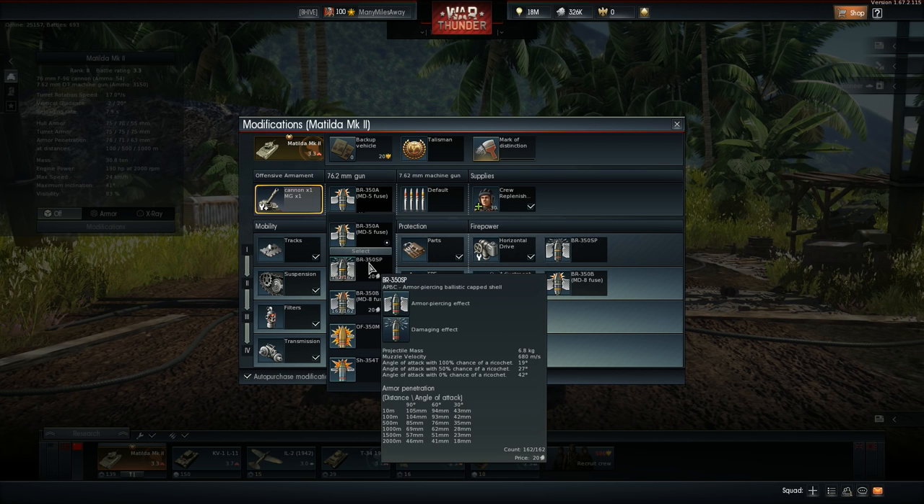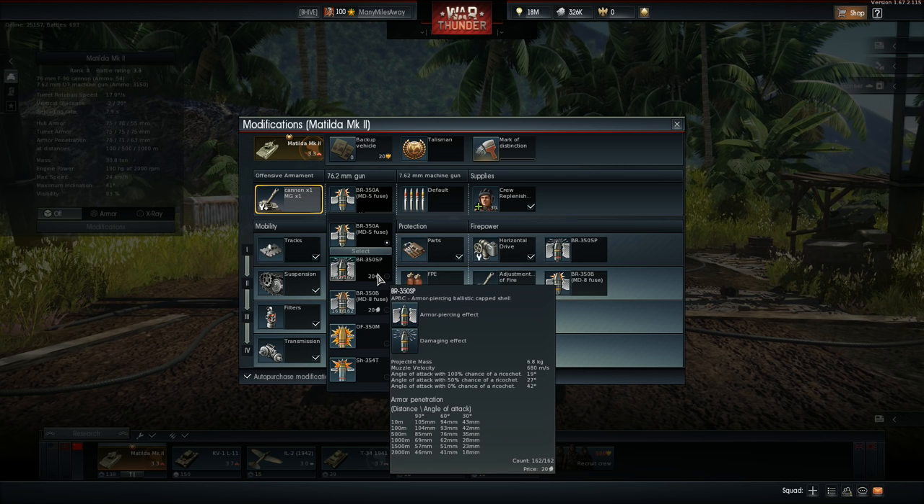Your highest penetration rounds are the BR-350SP, which is a solid shot armor-piercing ballistic cap shell with just over 100 millimeters of penetration. This is your go-to round for when you come around the corner and encounter a Churchill Mark III, or even a Churchill gun carrier.